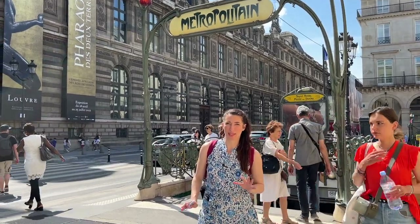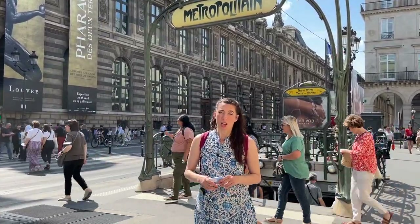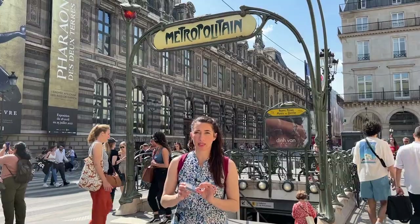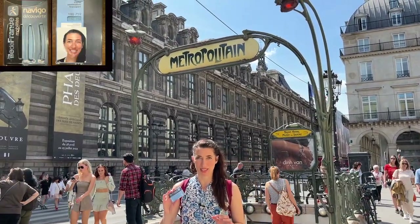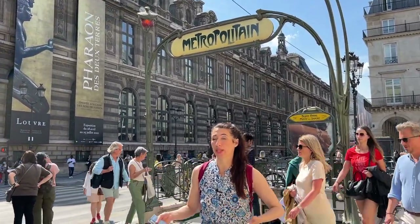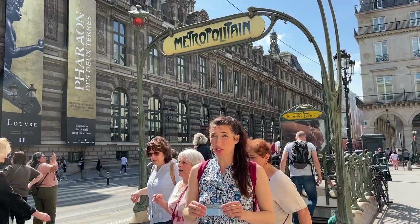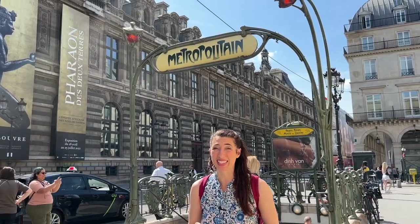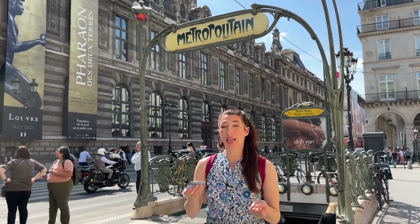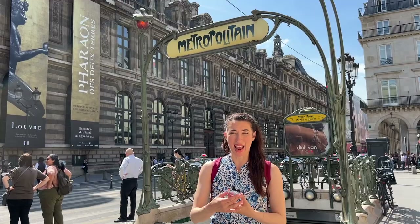The first difference between the New York City subway system and the Paris Metro I learned before I ever even arrived. I'm here visiting my best friend Kara, and she asked me if I wanted her to buy me a Navigo pass. Normally in New York City I can get a week-long pass any day of the week — Monday, Thursday, Saturday, whatever day I arrive. But in Paris you can only get the week and month-long passes on a Monday, and I was arriving on a Tuesday. So Kara said, would you like me to get you one of these passes in advance? I'm very lucky because I had someone here who could buy me a Navigo pass.